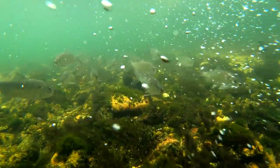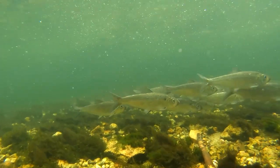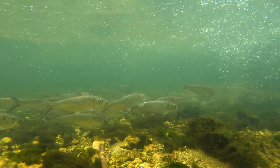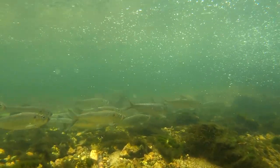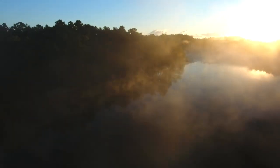River herring encounter many obstacles throughout their migration. Herring also have to swim against a very strong current in order to reach their freshwater spawning grounds.